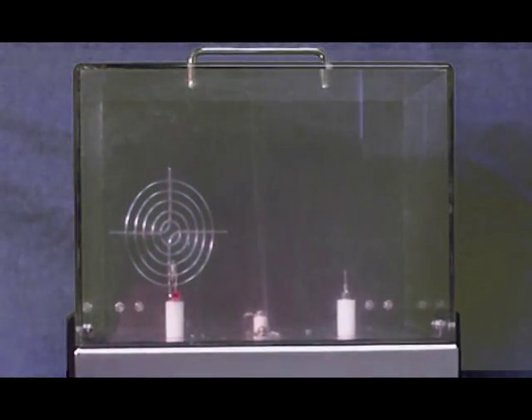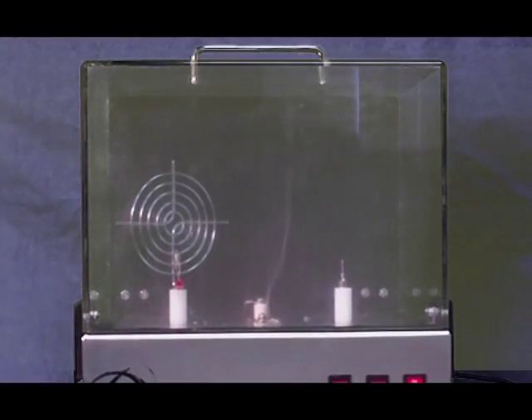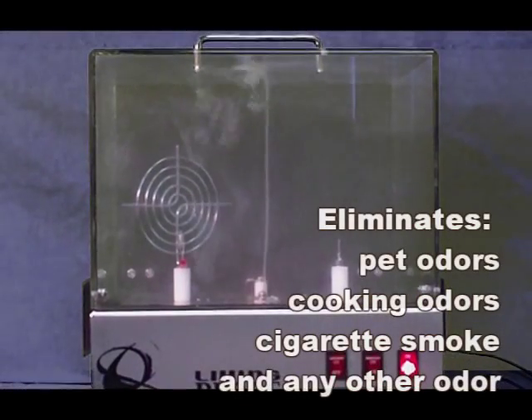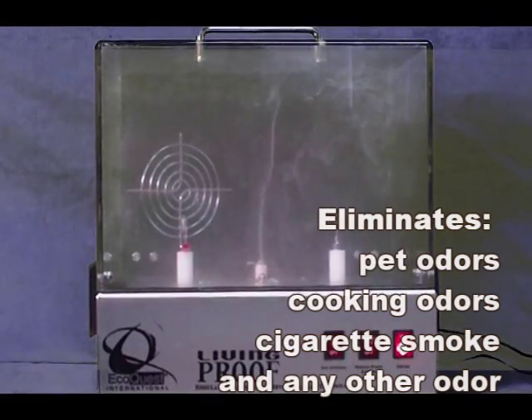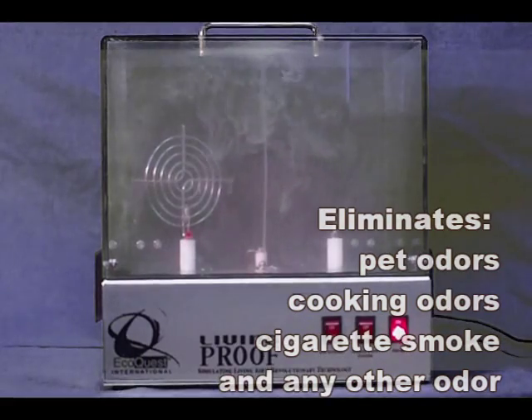I'm filling this living proof with smoke to show you how this ionization works. As I mentioned, we replicate nature's process of purifying the air with ionization and oxidation. The oxidation takes care of odors such as pet odors, cooking odors, ammonia, or even that onion smell. The ionization takes smoke out of the air and causes the same freshness we feel after a thunderstorm.